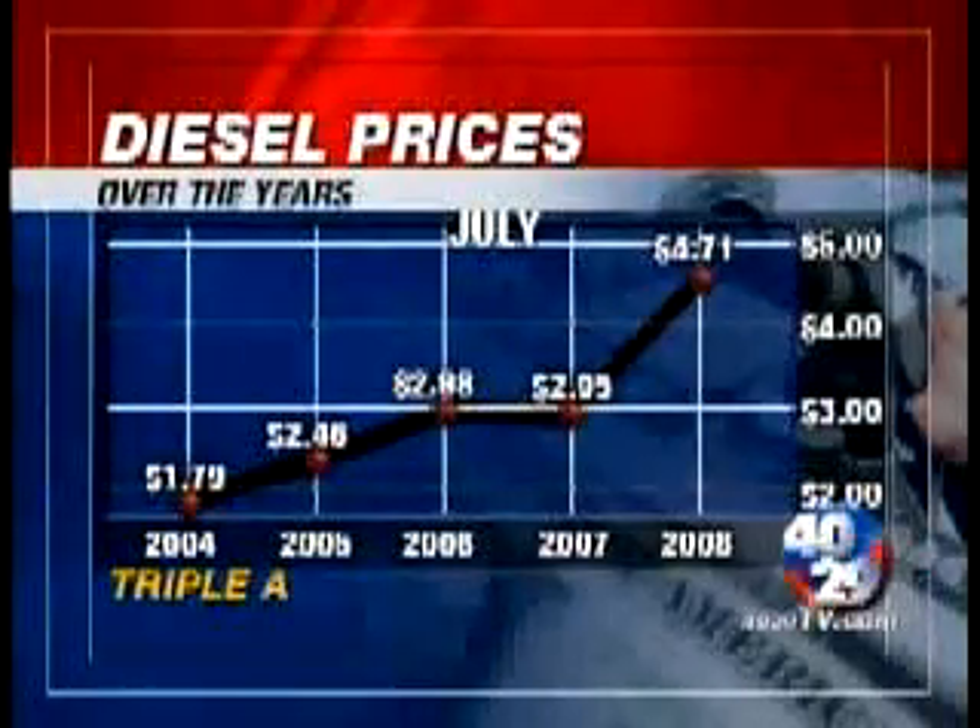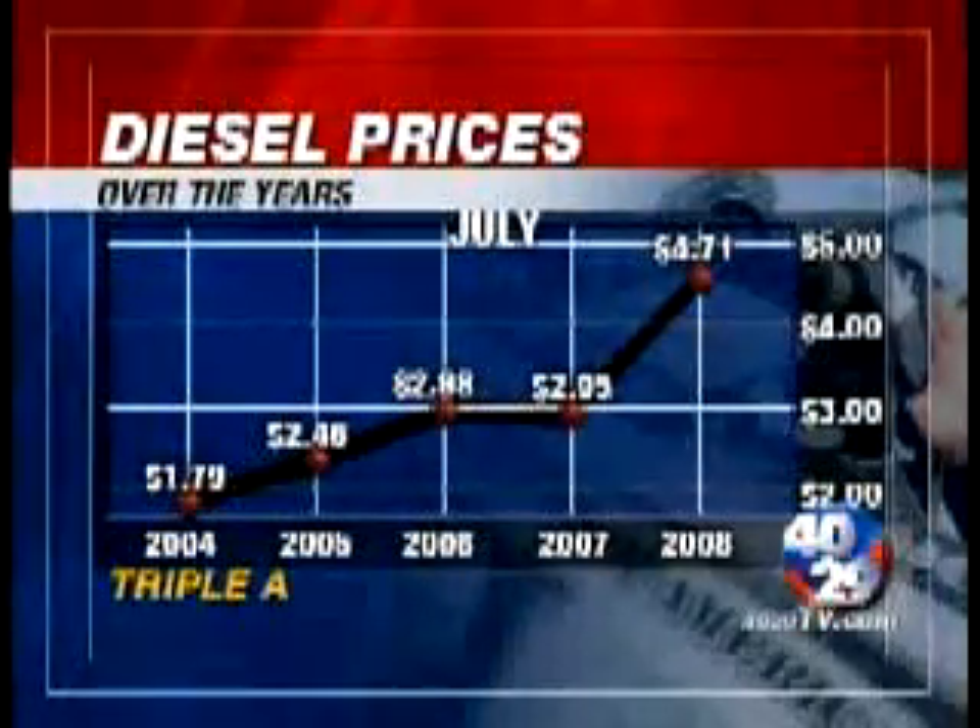Today it'll cost about $4.71 a gallon to fill up with diesel. These high diesel prices have school districts across the area struggling to run their buses.